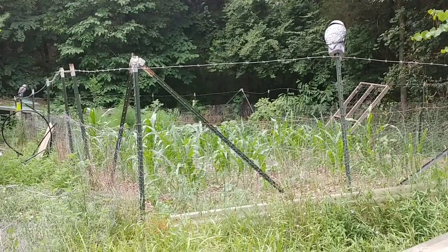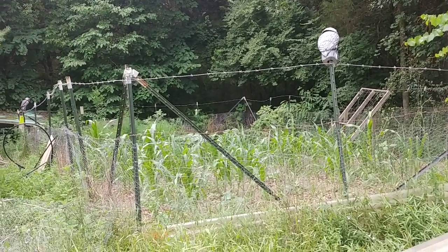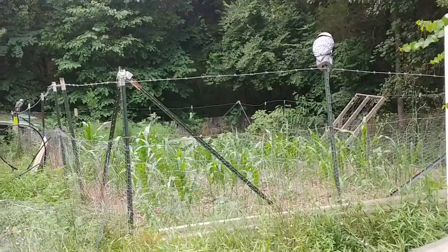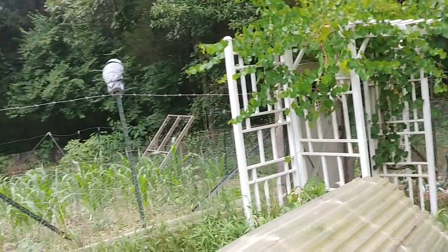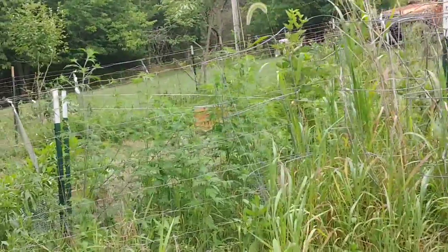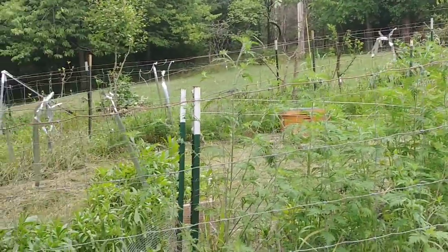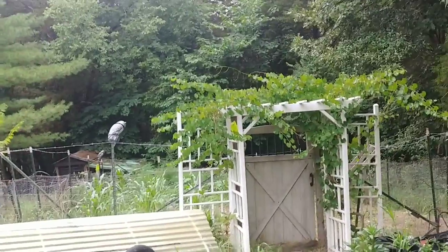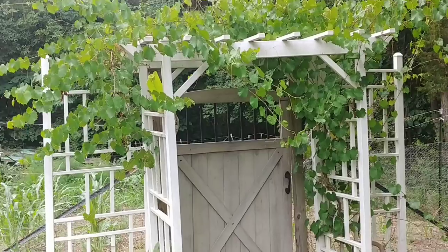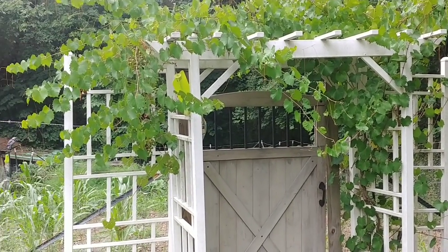The first year I used these traps to collect the bugs, and that fall I put down this milky spore stuff — basically the amount required to treat about an acre of land. I came out here with a fertilizer spreader and literally put it everywhere: in the grass, in the gardens, in the orchard, in the berry beds, everywhere. Milky spore is totally harmless to humans and pets. It gets into the soil, and Japanese beetles have a life cycle where they go back into the ground, lay eggs, and the eggs turn into larvae — and that milky spore kills the larvae. So the next year, not as many emerge.